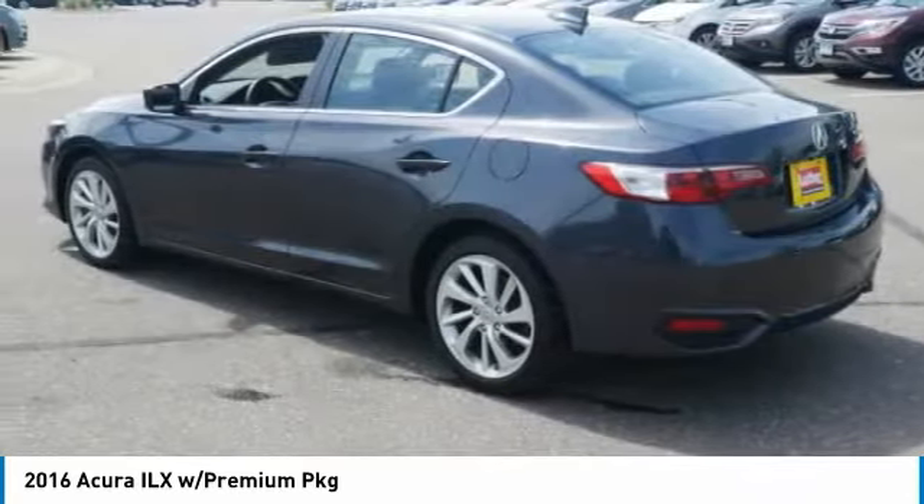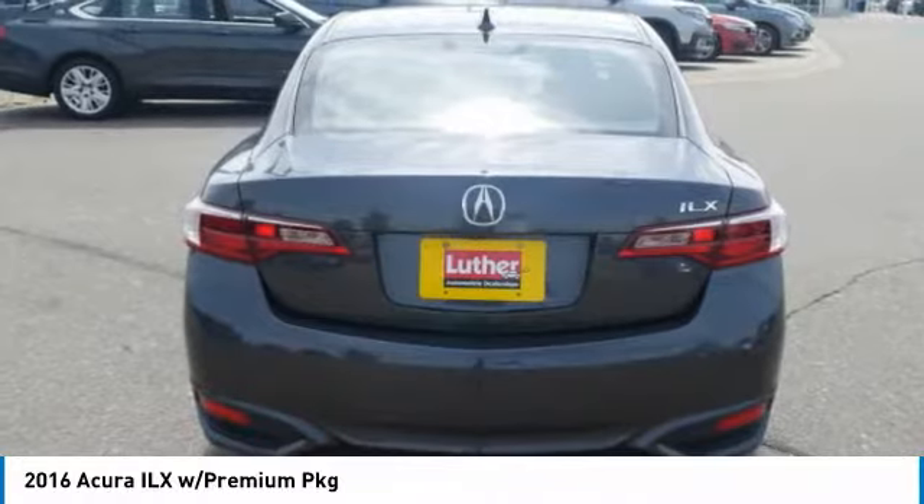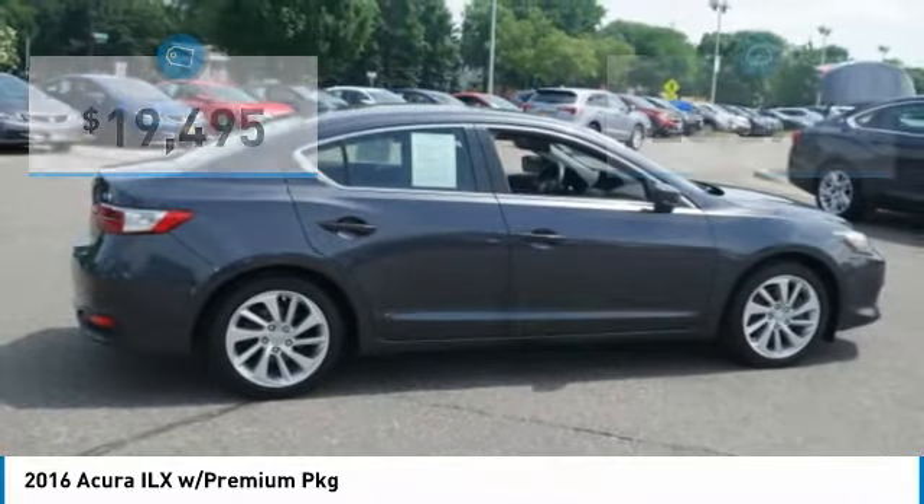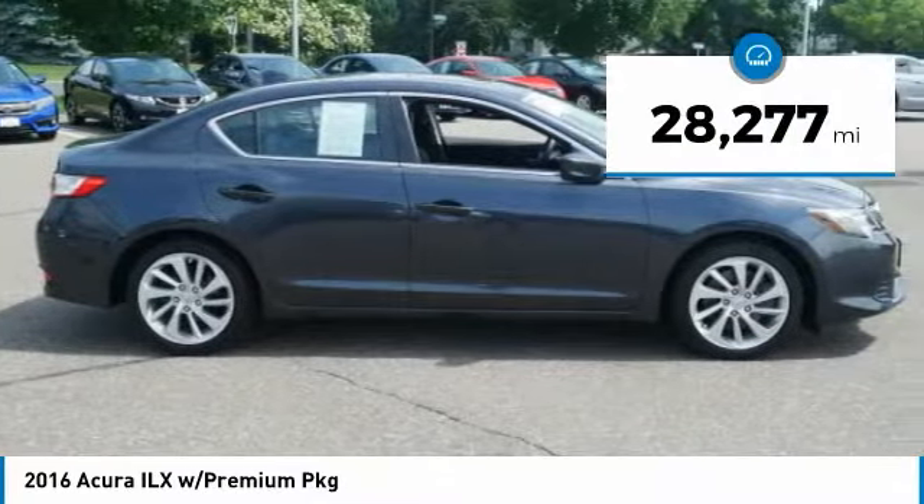If enjoying the drive is something important to you, then the ILX might be the one you are looking for and is priced below $20,000. This vehicle has less than 30,000 miles.